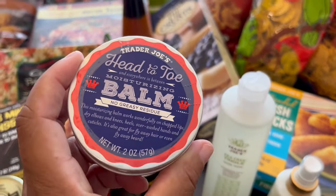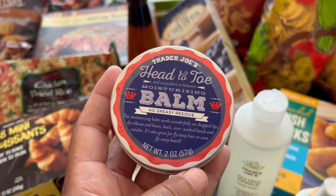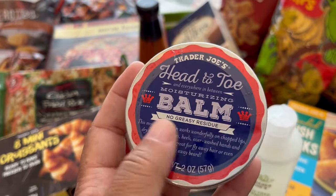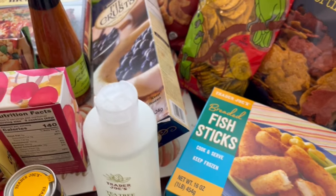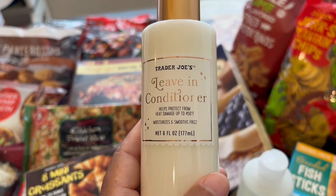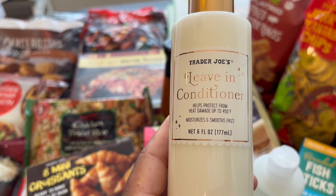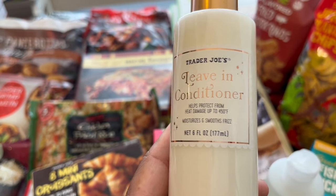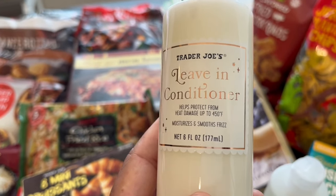For non-food items, I love this head-to-toe balm. I keep it in my purse — you can use it on your body, face, lips, heels, whatever. I really like it. I also grabbed this leave-in conditioner, which is new. I heard it's kind of a dupe of a really expensive brand — I'll try to leave the brand name up on screen once I remember what it is.